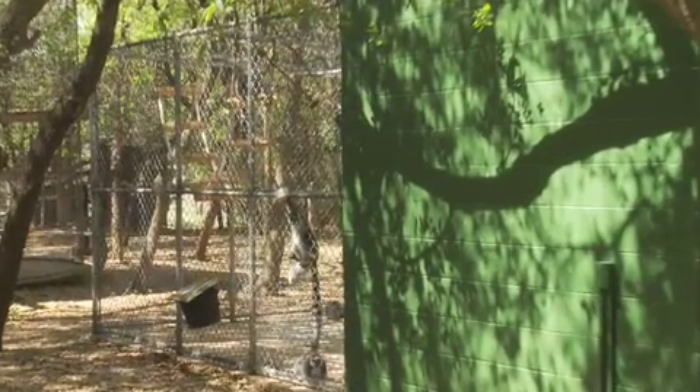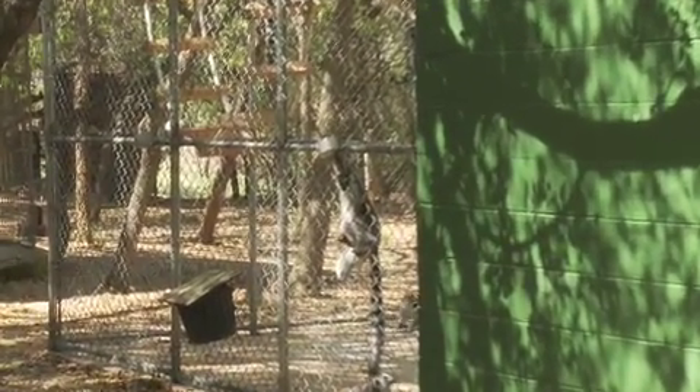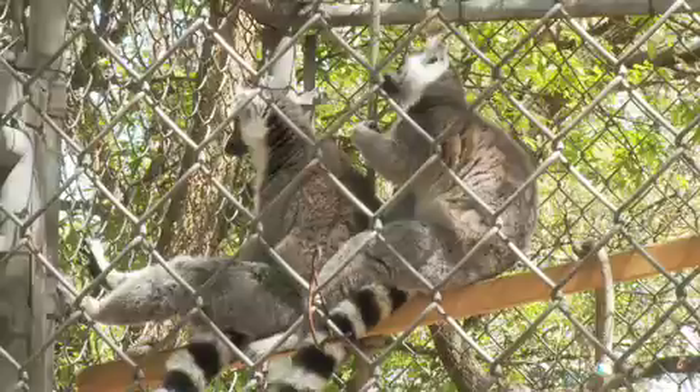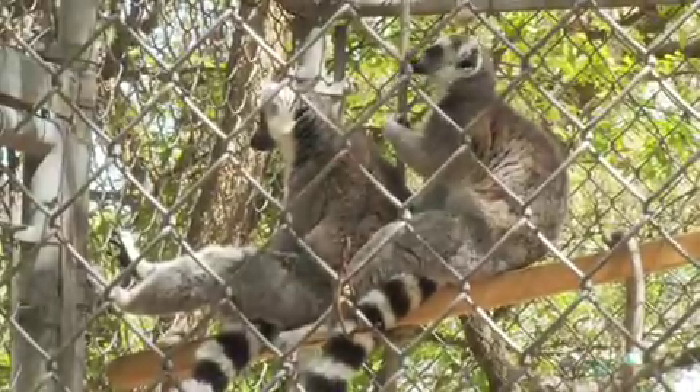We introduced him into a bigger habitat and I decided to introduce him to a female named Scarlet. Keiko just turned out to be a really, really loving little male, and they're great buddies now.